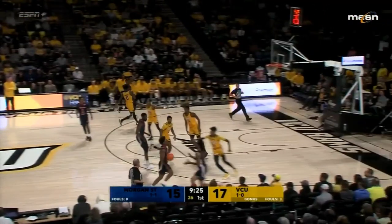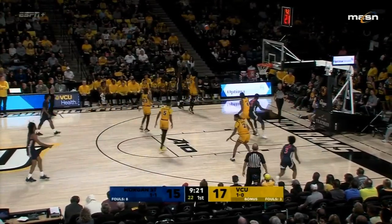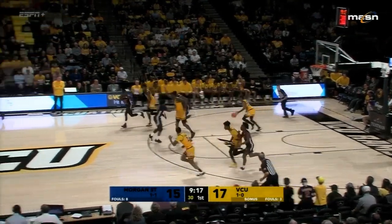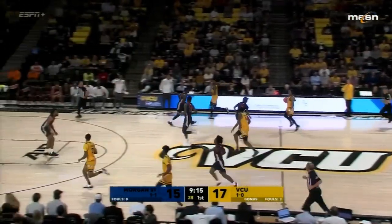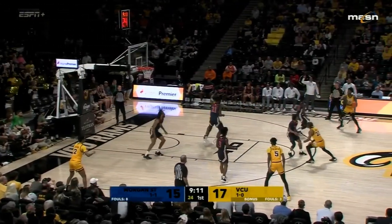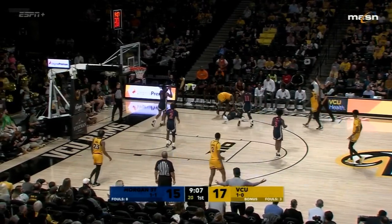I mentioned to Coach Broadus about MEAC teams playing against high mid-majors or power five schools and the passion and pride they have. We saw it with Coppin State, we're seeing it right now with Morgan. As a coach, you can't approach it like this is a guarantee game — we're getting $75,000 for being here. You have to approach it as an opportunity to make some noise nationally. He said we're coming to win.